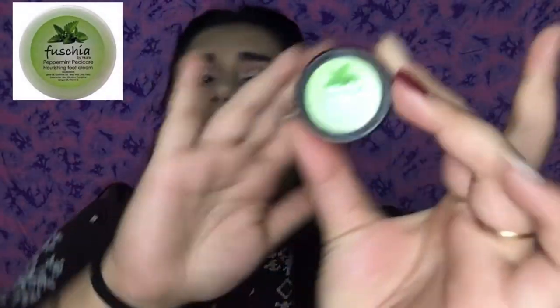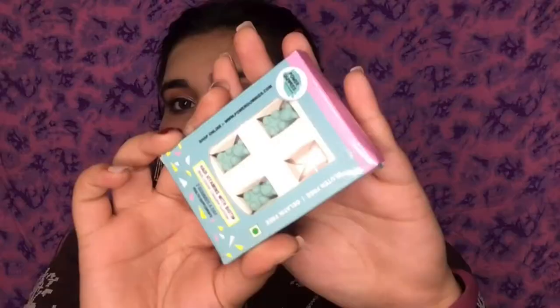Next I have a foot cream from the brand Fugia — it's their Peppermint Pedicure Nourishing Foot Cream. I have used it and it works really well. Its fragrance is not too strong, and the texture is whipped — it gets absorbed very quickly. It's a very nice product if you're looking for a foot cream.